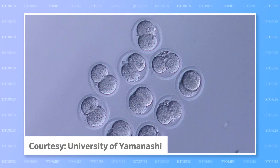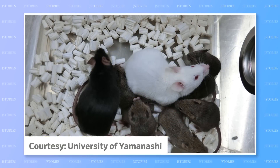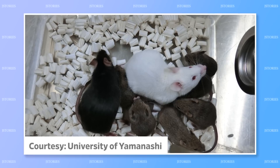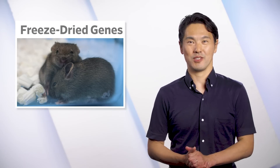To show that the cells were healthy, the researchers then used them to clone a mouse nicknamed Dorami. According to the team, the technique might one day be used to clone extinct animals such as the Japanese wolf or Japanese otter.